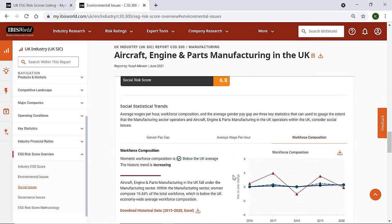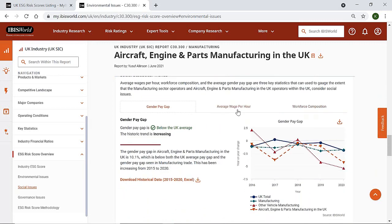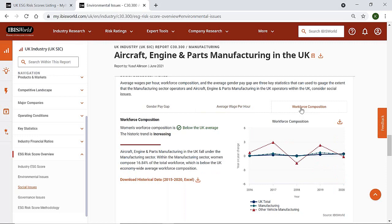We also provide recent statistical trends in the gender pay gap, average hourly wage and workforce composition of the industry. You can benchmark these against your potential suppliers to see how strong their labour standards are and to what extent they're achieving gender equality within the workplace. The trends we provide for these statistics allow you to easily see whether they're performing below, in line with, or above the average for the UK economy.